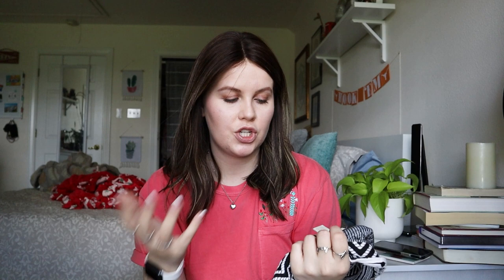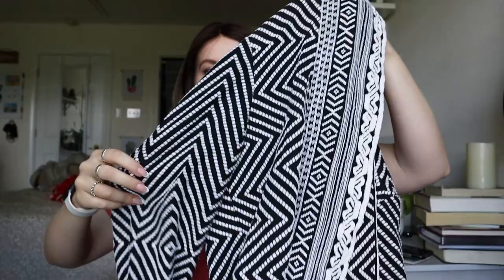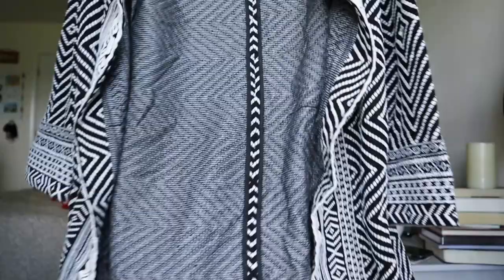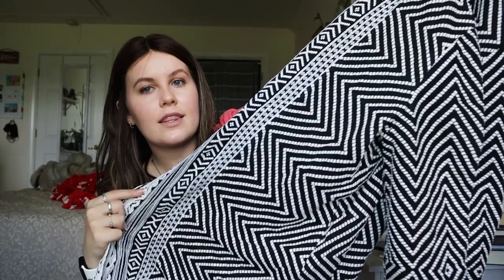Another Chico's piece — size 2, which I think is a large or XL, around a 10 or 12. It's a black and white open-front long-line cardigan. The reason I picked it up is all the gorgeous detailing and the excellent condition. I'm happy with it. I don't have a comp written down but I'll probably list it in the $32 to $35 range. Could I get $25? I think so, but I'm really hoping for $28 to $32.